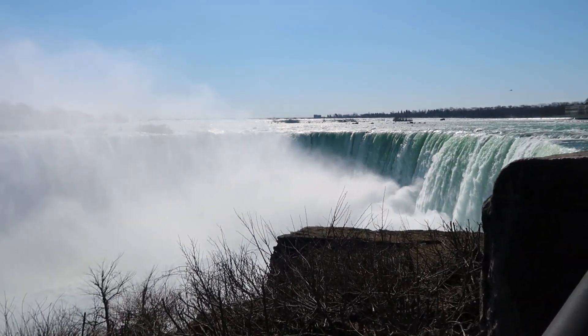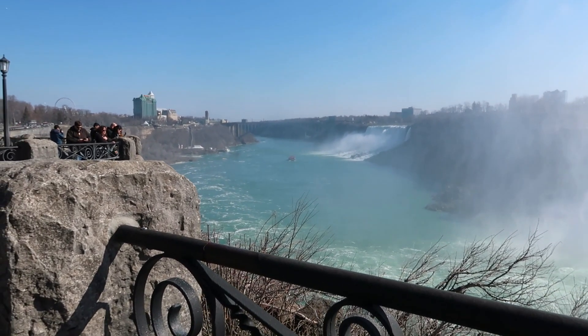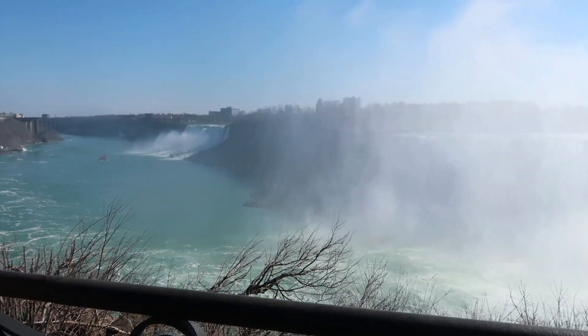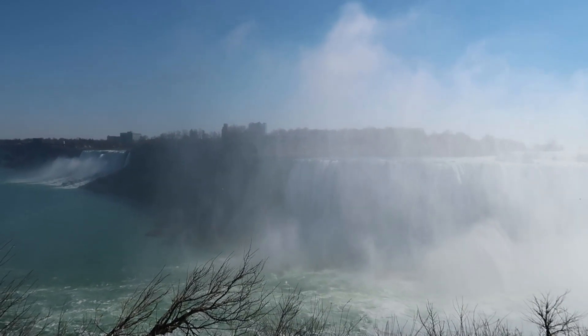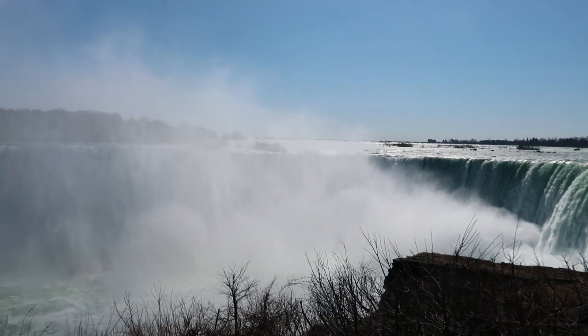I'll do a factoid for the viewers. That bridge over there — there's a Rainbow Bridge and the water is going straight through it. So over there is America. This is just so pretty!